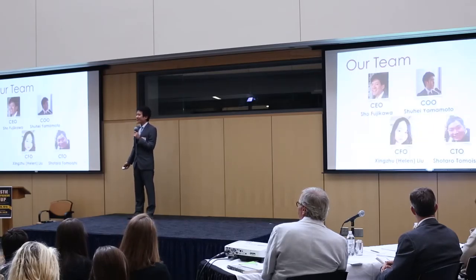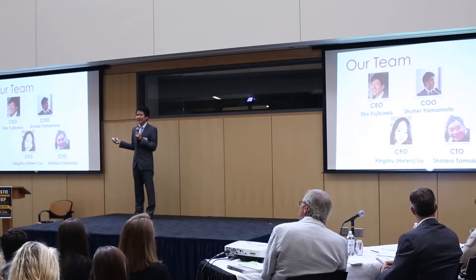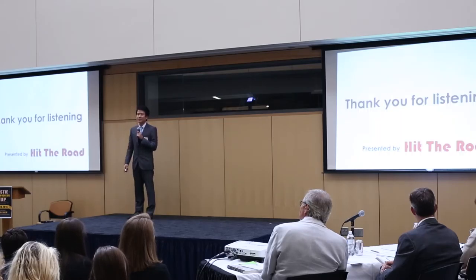I believe with our strong team members, we can provide you the best service and let your travel be more fantastic. Thank you for listening.